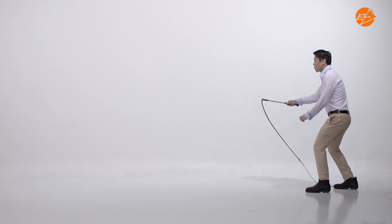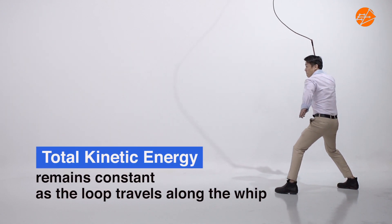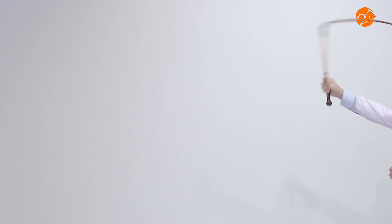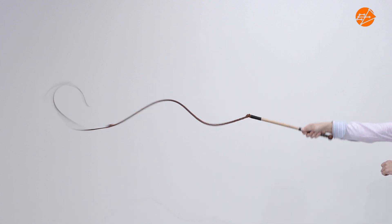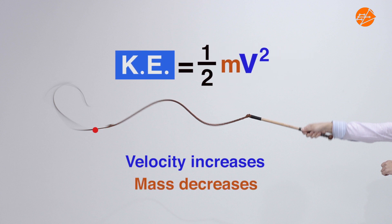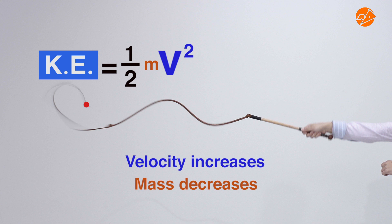By the law of conservation of energy, the total amount of kinetic energy remains the same as the loop travels from the handle of the whip to its tip. And since the mass of the handle is much larger than the mass of the tip, the velocity of the loop increases while its mass decreases as it moves towards the tip, such that the kinetic energy is conserved.